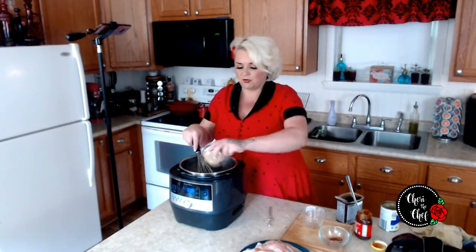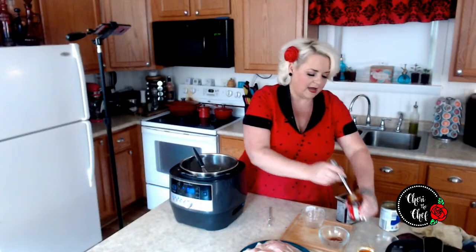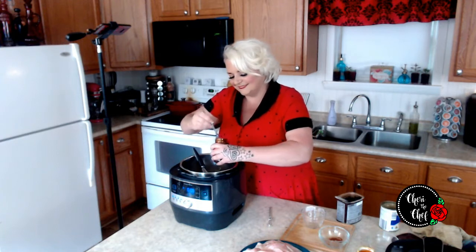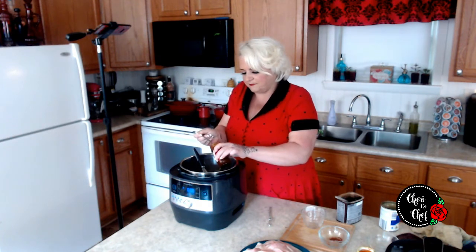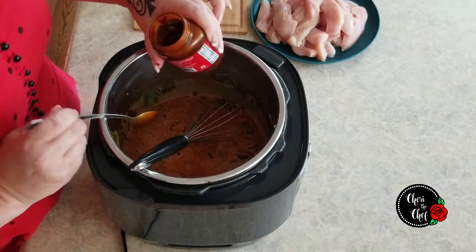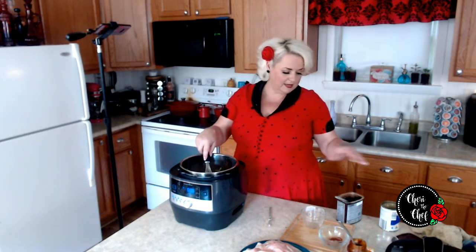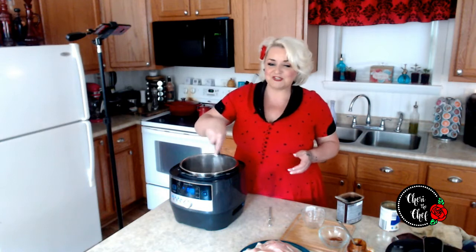I'm going to whisk in two tablespoons of brown sugar, and then we're going to add about a tablespoon of our mole paste — and try not to put it on our dress this time. It probably looks like a little more than a tablespoon but that's because half of it is stuck to the spoon. If you can't find mole paste, you can just double up on the cocoa powder and the chili powder and you'll be okay. Again, this one is trial and error.